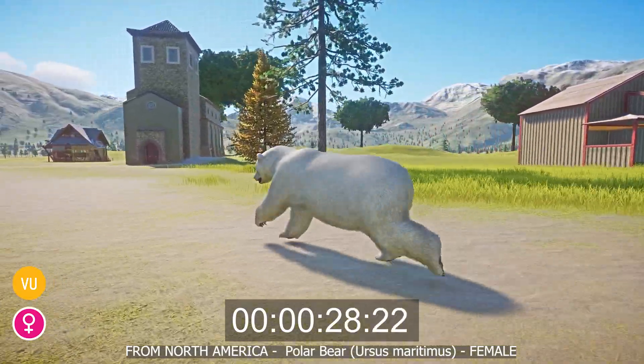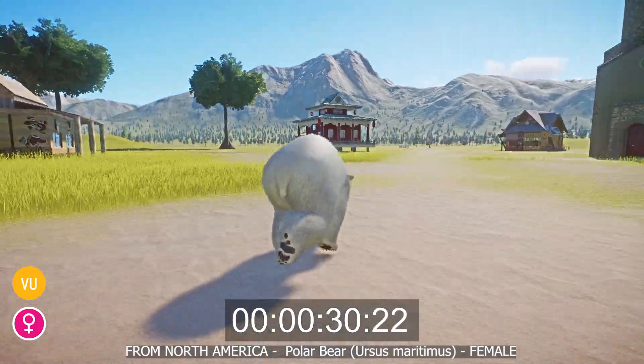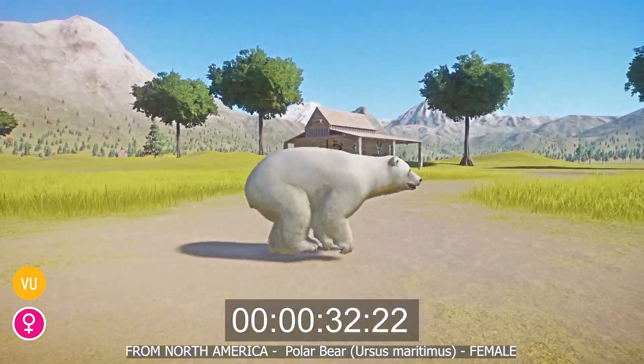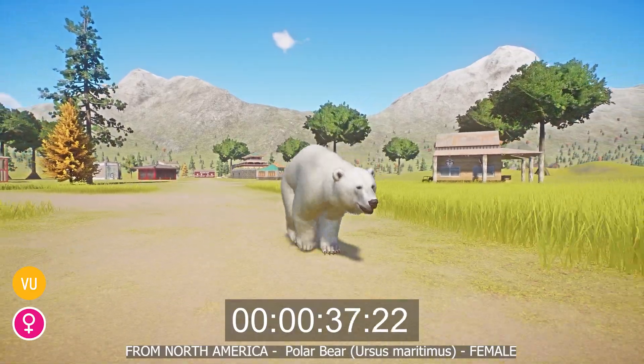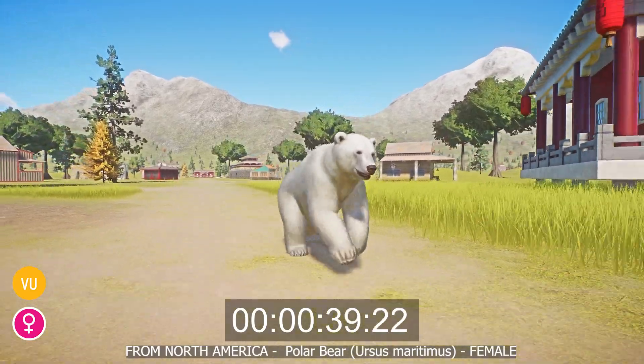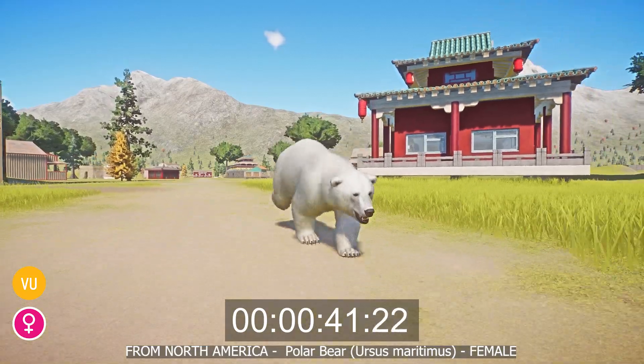The bears are vulnerable due to climate change melting the sea ice on which they live and feed. With reduced prey availability, the bears struggle to eat enough food to survive throughout the harsh winters. This also means females are far less likely to have cubs, as they require a lot of food to gain a significant amount of weight prior to pregnancy.